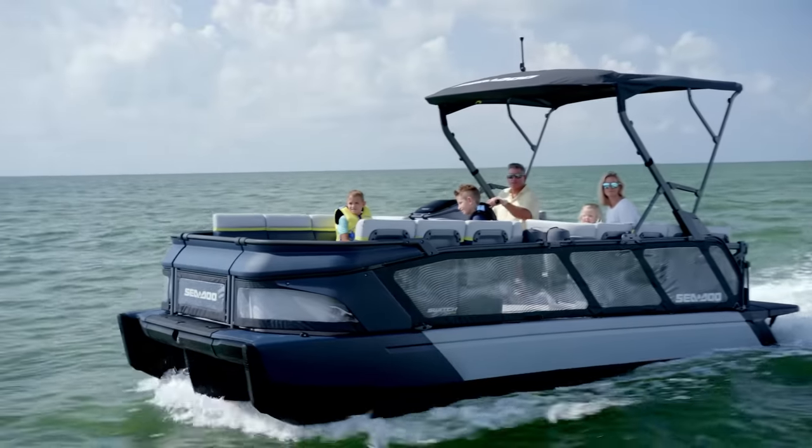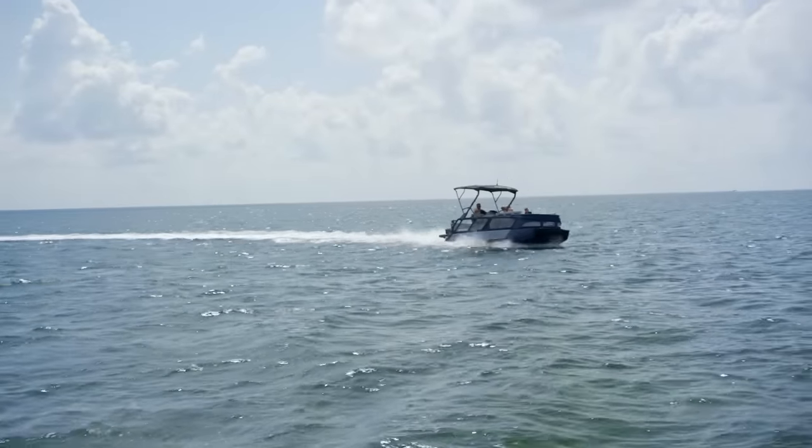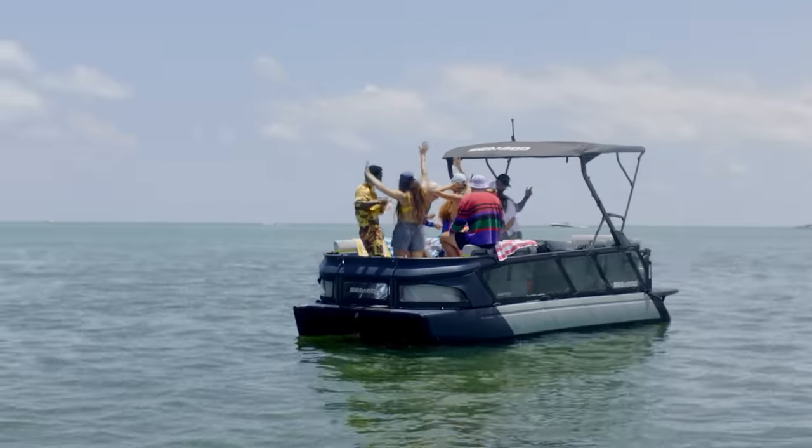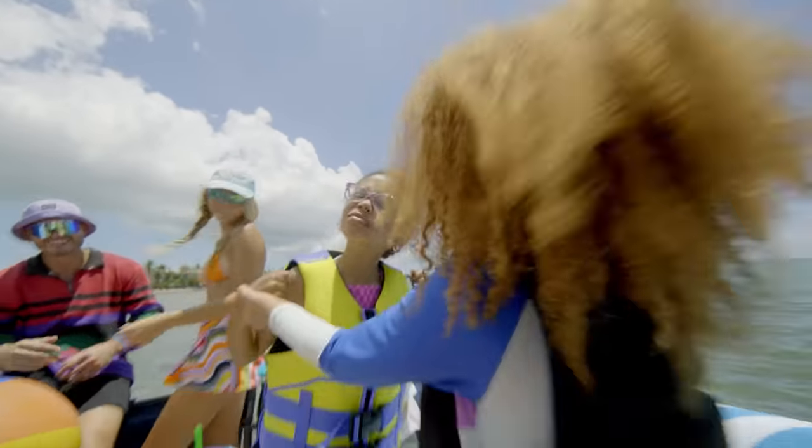The Switch Cruise Limited is based on the 21-foot cruise model featuring a 230 HP Rotax ACE engine. There's plenty of room for you and your crew to comfortably lounge, and plenty of power for tow sports and all-out Switch excitement. But the big news on the Switch Cruise Limited comes on the interior.